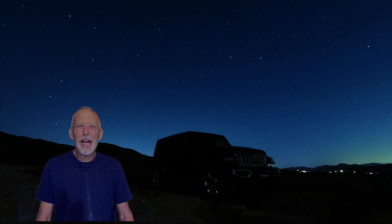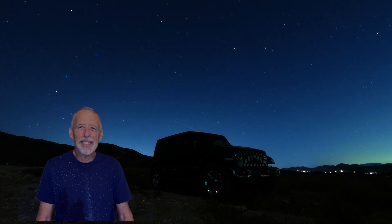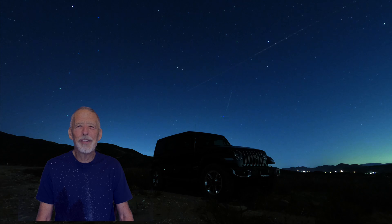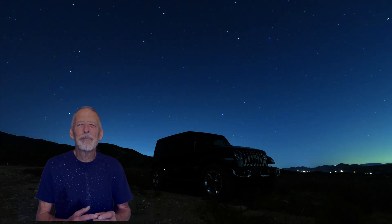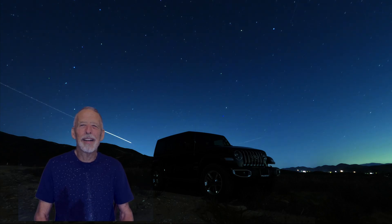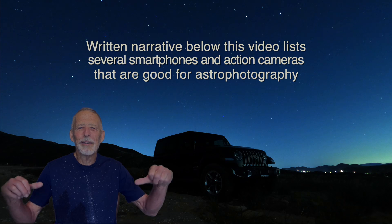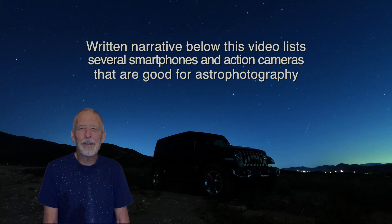You don't need an expensive camera for night sky photography. With today's smartphones and action cameras, it's easy to capture excellent pictures and time-lapse videos of stars, planets, satellites, meteors, airplanes, and whatever else is in the sky. I used iPhones and GoPro Hero action cameras in this video. The narrative below lists several smartphones and action cameras that are good for astrophotography.